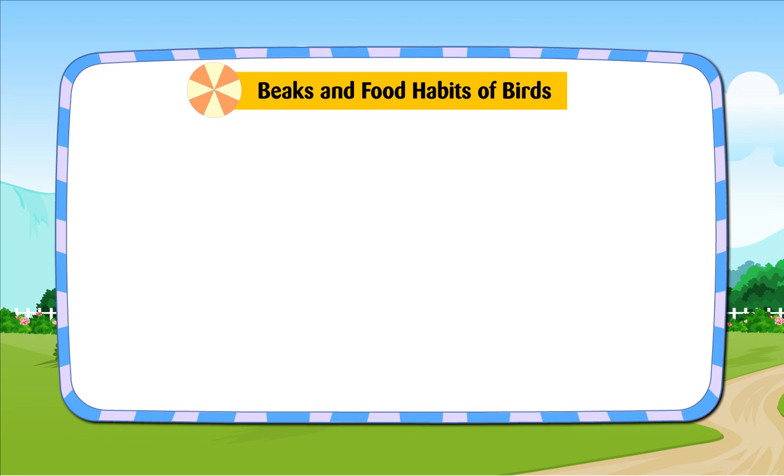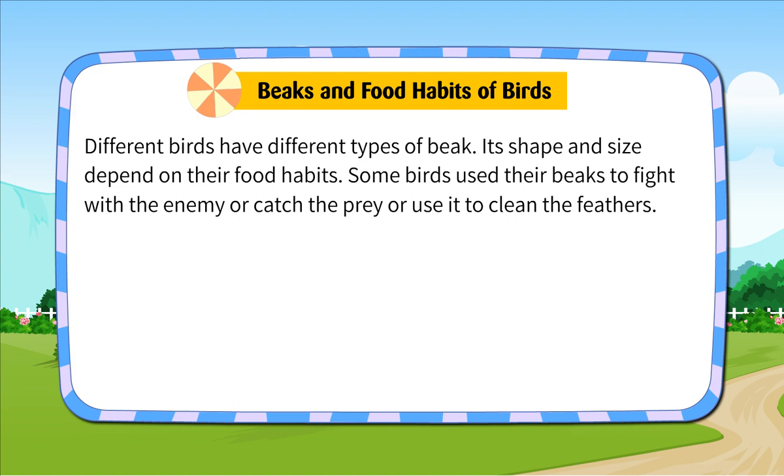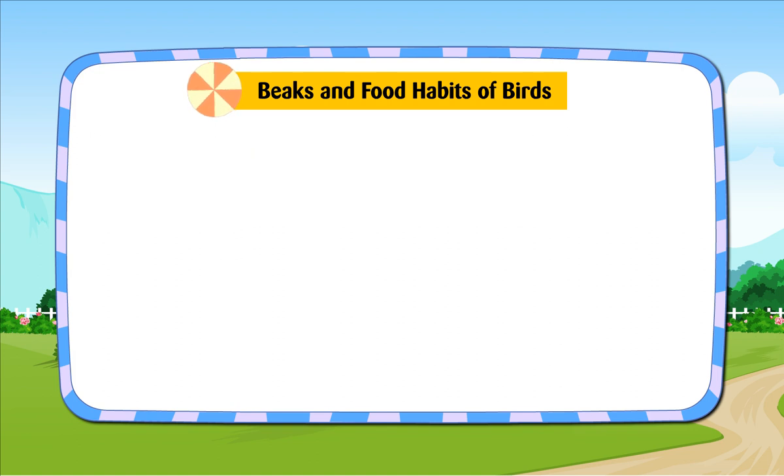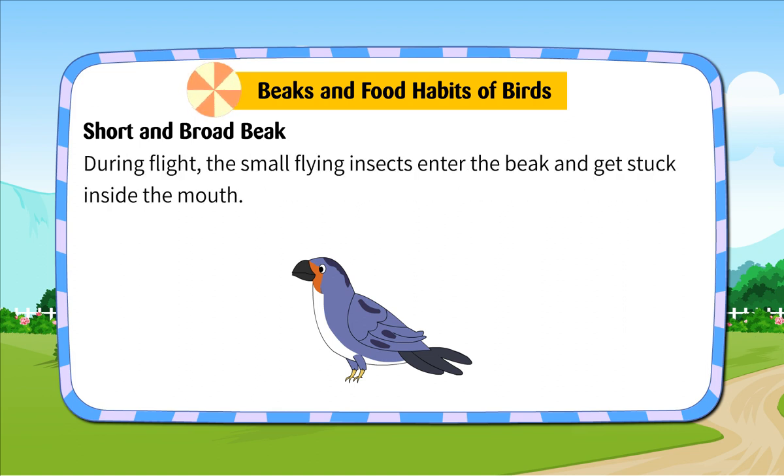Beaks and Food Habits of Birds. Birds do not have hands and teeth. They use their beak to catch and hold food. Birds eat grain, seed, fruits and flesh. Their beaks tear, bite, chisel and crush the food. Different birds have different types of beak. Its shape and size depend on their food habits. Some birds use their beaks to fight with the enemy, catch prey, or clean their feathers. Short and Broad Beak: The swallow has a short and broad beak which is sticky inside. These birds move round and round in the air keeping their beaks open. During flight, small flying insects enter the beak and get stuck inside the mouth.